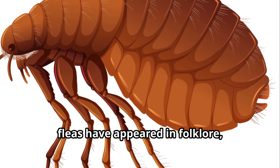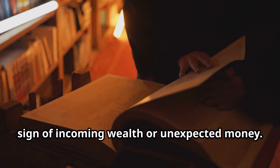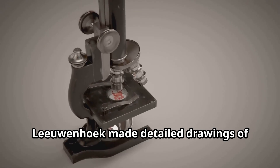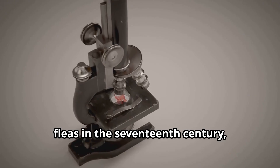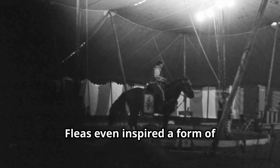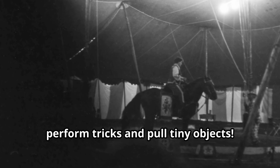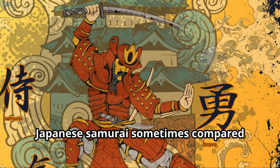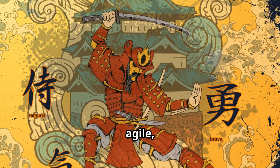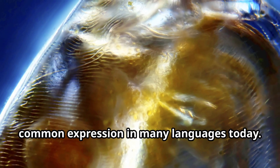Throughout history, fleas have appeared in folklore, literature, and art. In some cultures, dreaming about fleas was considered a sign of incoming wealth or unexpected money. The famous microscope pioneer Anton van Leeuwenhoek made detailed drawings of fleas in the 17th century, helping humans understand these tiny creatures for the first time. Fleas even inspired a form of entertainment in Victorian times called flea circuses, where trained fleas would appear to perform tricks and pull tiny objects. Japanese samurai sometimes compared themselves to fleas because both were quick, agile, and difficult to defeat. The phrase 'as fast as a flea' remains a common expression in many languages today.